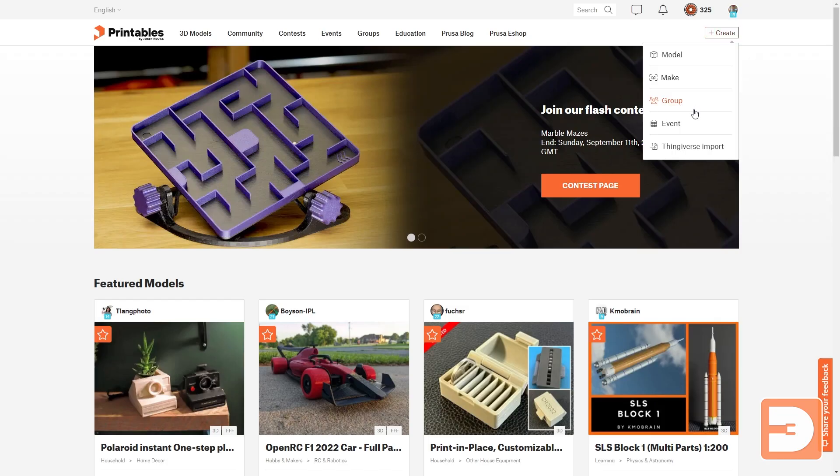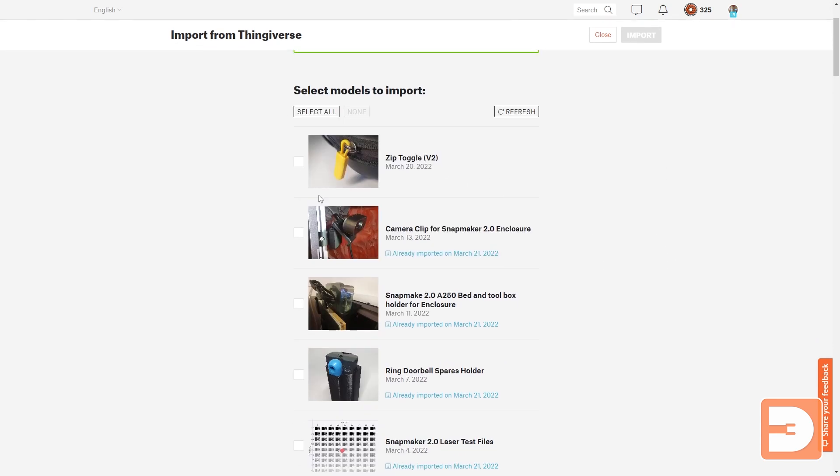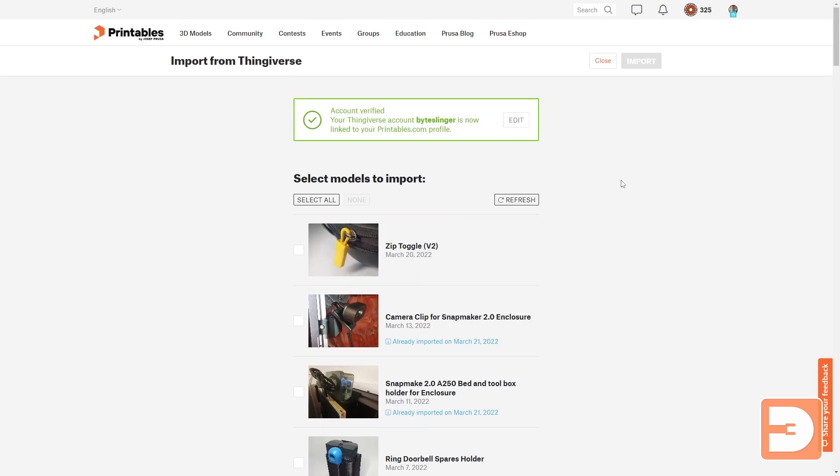You can do that by going to Create once you're signed in, then going to Create > Thingiverse Import. You get given some code that you need to put in your description on Thingiverse, and then when you come back you put in your Thingiverse username — it checks that you've put that same code in your description — and once verified you can select all of your Thingiverse things you want to copy over and transfer them.